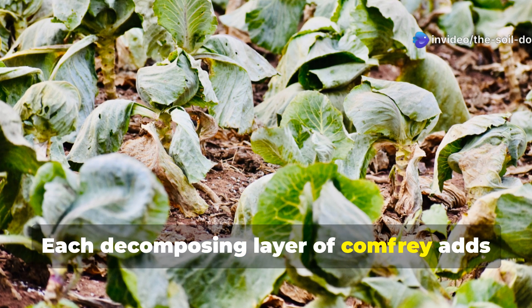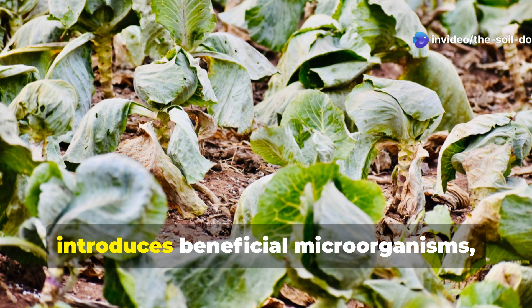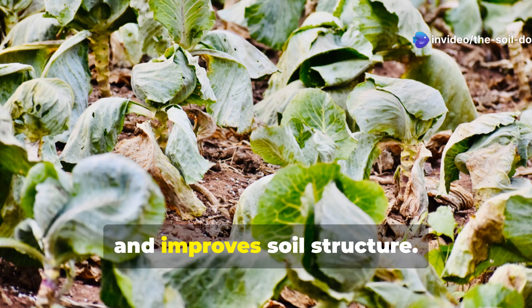Each decomposing layer of comfrey adds organic matter, introduces beneficial microorganisms, and improves soil structure.